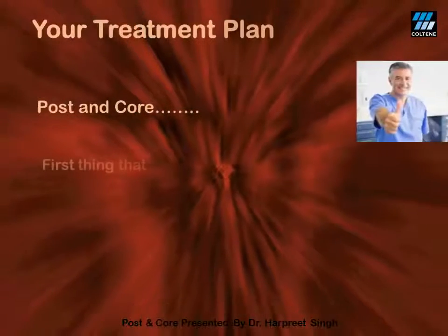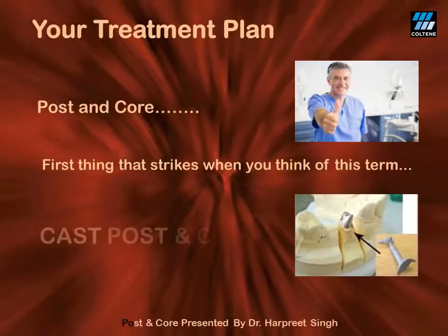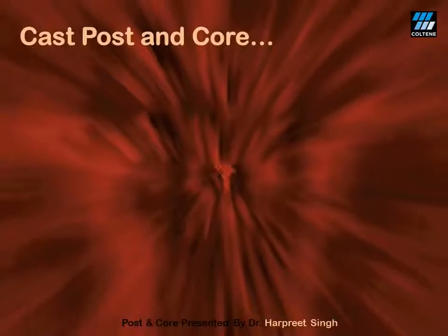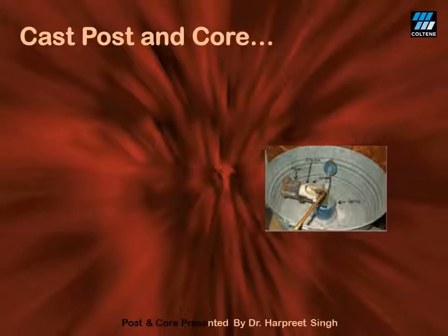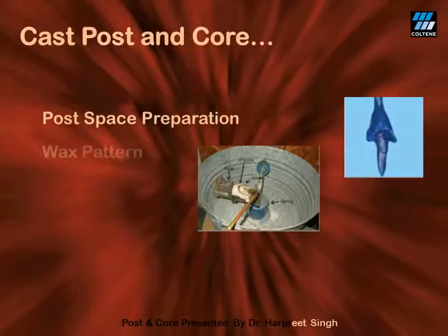Whenever you are thinking of managing the badly broken teeth, the first thing that comes to your mind is the fabrication of a cast post and core. In order to perform this herculean task of cast post and core, you push yourself through an exhaustive journey of first making the post-space preparation, then making a wax pattern.